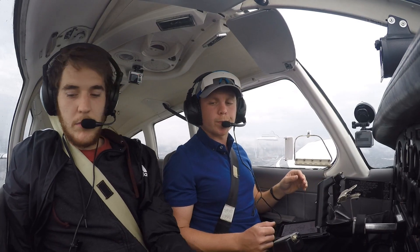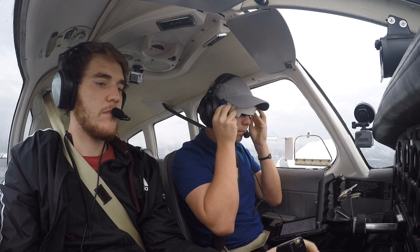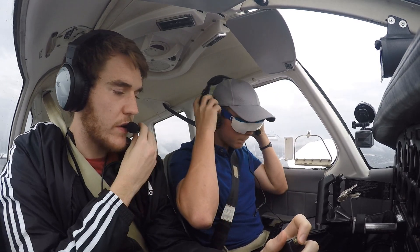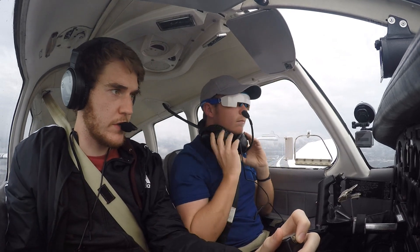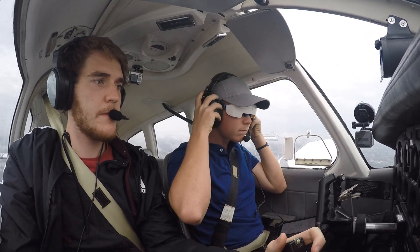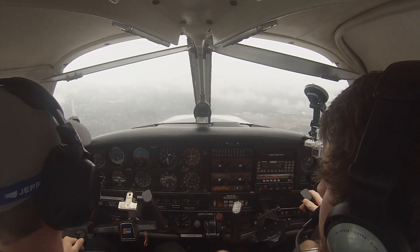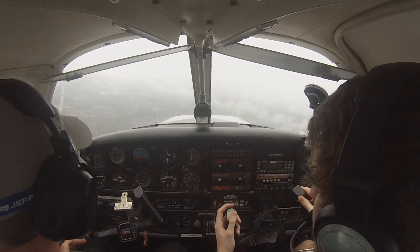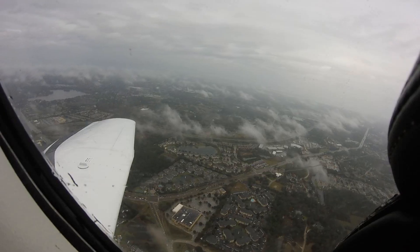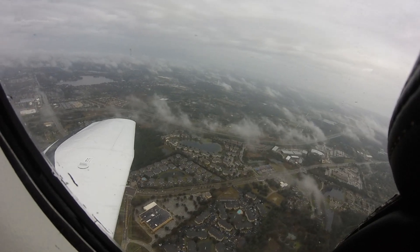I'll back out for 20 left. FN 6 Fox Trot Sierra, say request. Yeah, we'd like the VOR DME approach to Kissimmee with the procedure turn at COOPY if possible, for 6 Fox Sierra. FN 6 Fox Trot Sierra, roger radar contact, 4 miles northwest of Executive, turn left heading 2-9-0. 2-9-0 to the left, 6 Fox Sierra. 6 Fox Trot Sierra, you do have the automated weather, correct? We do, yeah — it's information Tango, I believe. 6 Fox Sierra.